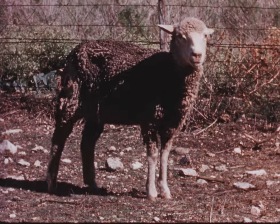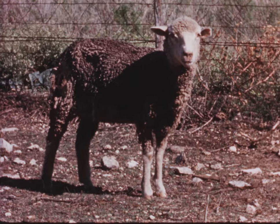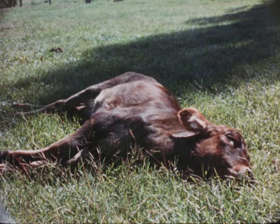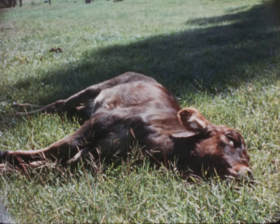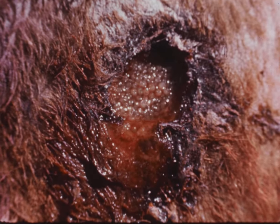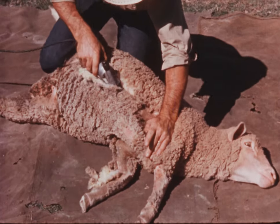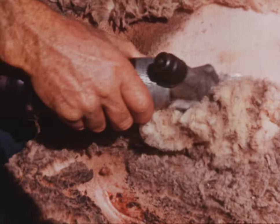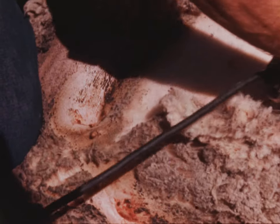Screw worm infestations, if left untreated, can result in death. Calves that survive may be crippled with joint disease. How does an ugly mess like this ever get started? Very simply. Too simply. Many infestations are due to man-made injuries, or injuries man can prevent.